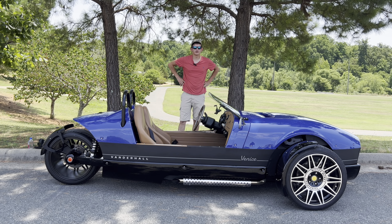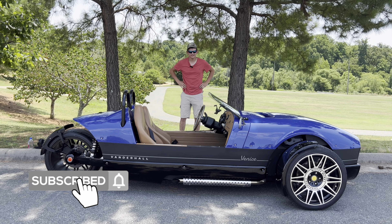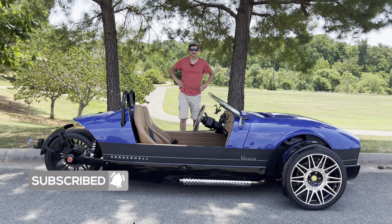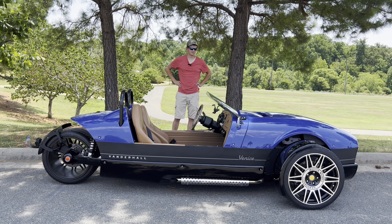Today we're checking out this 2022 Vanderhall Venice. Without any further ado, I'm not going to waste any time. Let's go ahead and get straight on with the review of this car. To begin the review, let's go ahead and start with a little bit of some performance numbers.